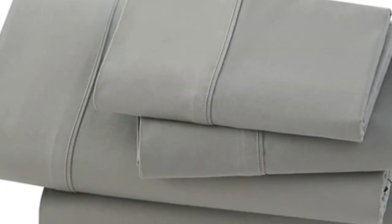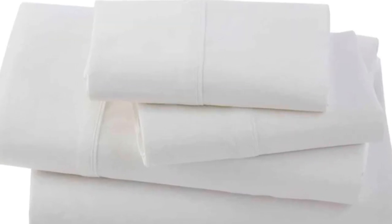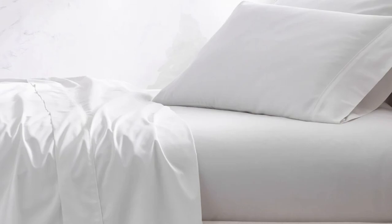After six months of at-home testing, this sheet set continued to perform well. We sent them home with a hot sleeper who confirmed that they do retain some heat, even though the material feels airy. We noticed some fraying on the edges after about two months, but it didn't seem to worsen with time. On the plus side, the sheets grew softer over time, and stains came out easily in the wash. We also found that the pillowcases were quite spacious, so if you sleep with a flatter pillow, there might be extra fabric. We also noted that the fitted sheet lacks top/bottom tags, which we'd love to see in a pricier set like this one.